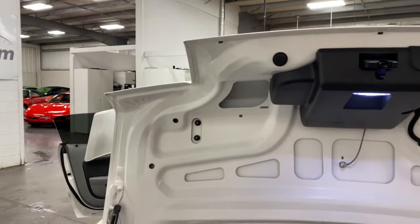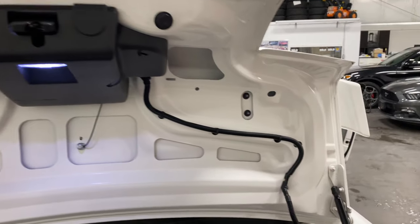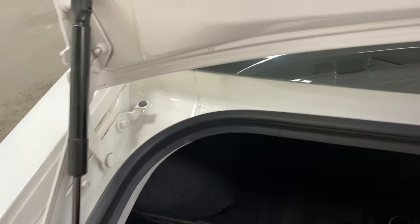Have a look in the trunk here. This is super clean. Have a look in the frames there — gorgeous.